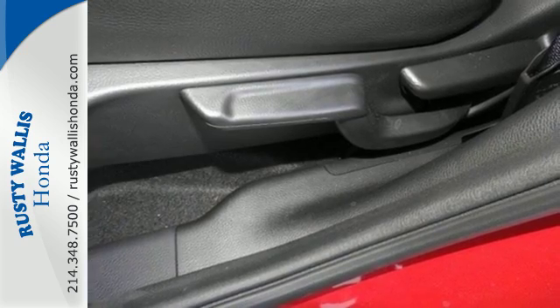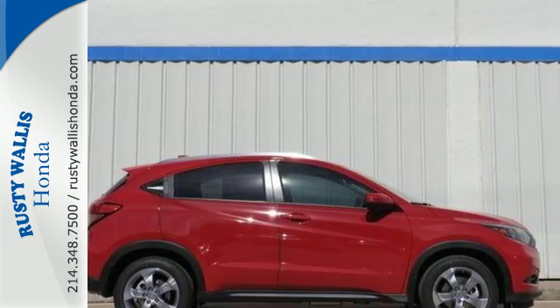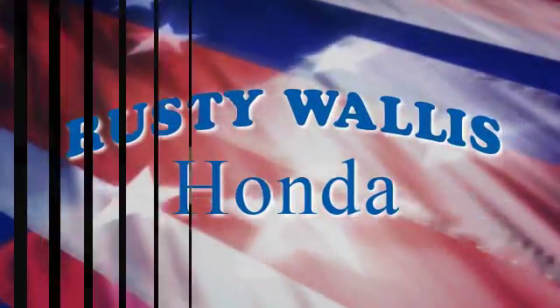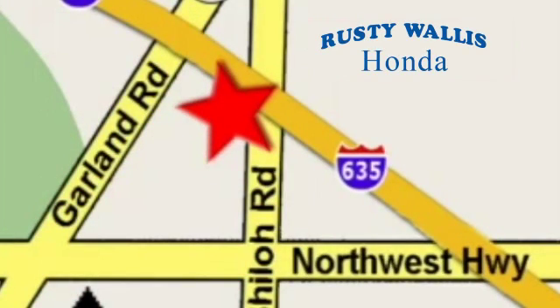Take off on your next adventure today in this stylish HR-V at Rusty Wallace Honda. Our primary goal is to satisfy our customers. Stop in today — we're easy to find, just off I-635 at Shiloh Road.